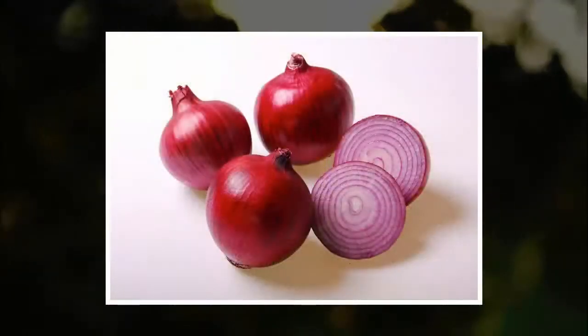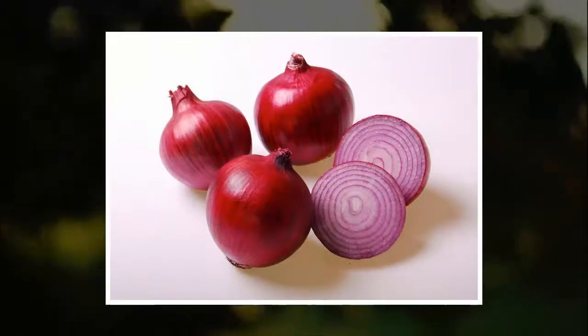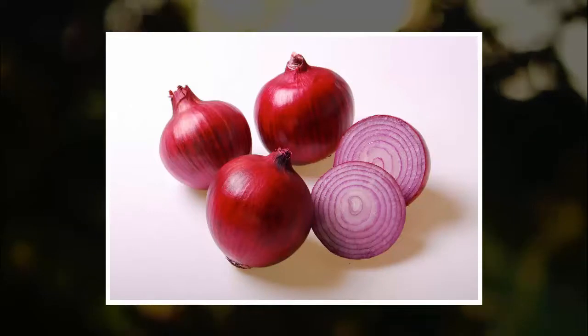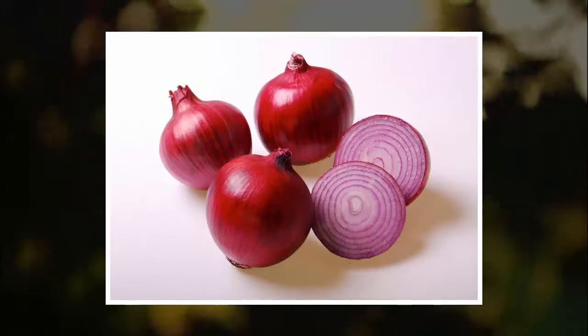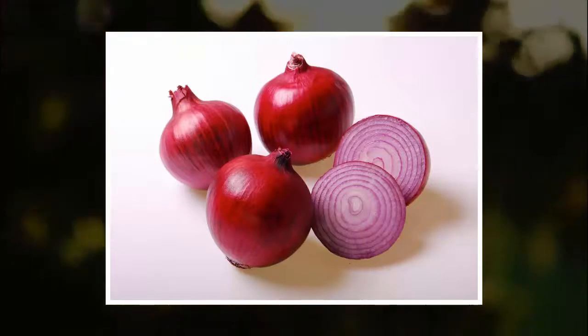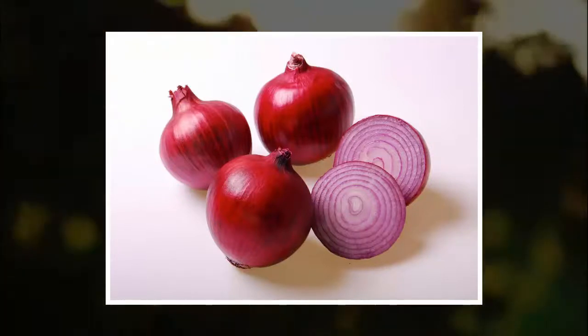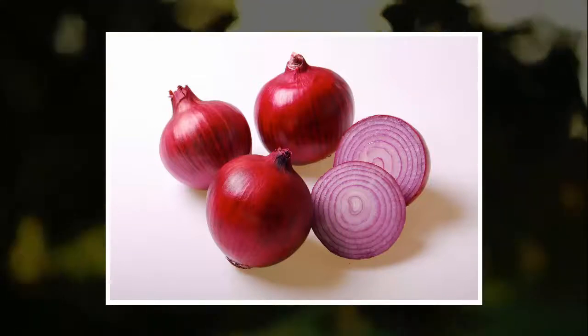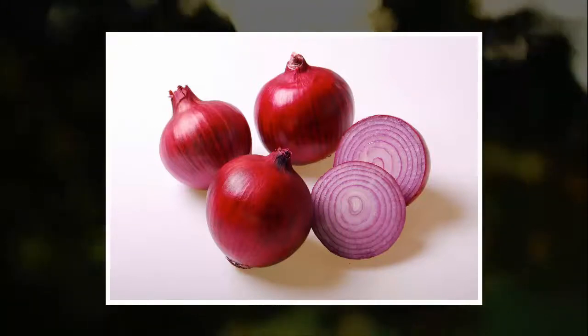Onion. One of the most effective things to relieve pain caused by scabies is quercetin, found in onions. Onions also contain organic sulfur compounds that accelerate the healing process for scabies. To reap the benefits of onions, cut the onion into small pieces and mix them with salt. Apply the mixture on affected parts of the body 2 to 3 times per day until desired results are reached.